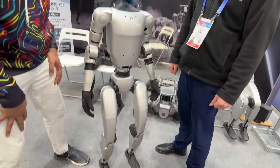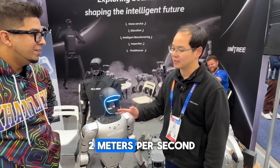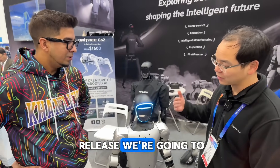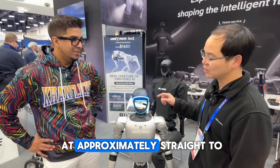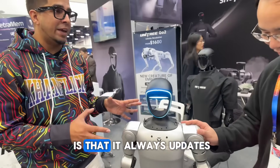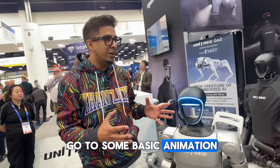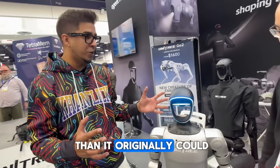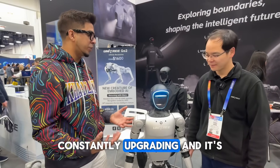In terms of locomotion, the robot walks at about 2 meters per second in basic movement mode, and we're going to release a running mode where it can run at approximately 3 to 4 meters per second. The nice thing about these robots is that they constantly receive updates — just like the Go2, which gained many new capabilities after launch. We can expect the same with the G1.